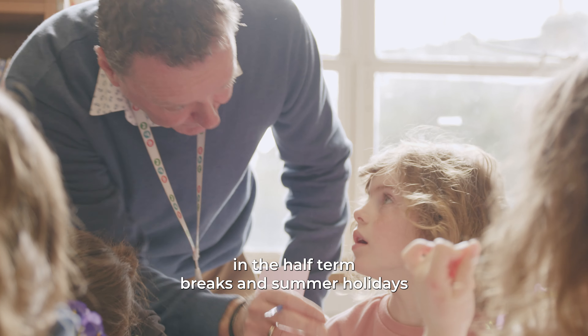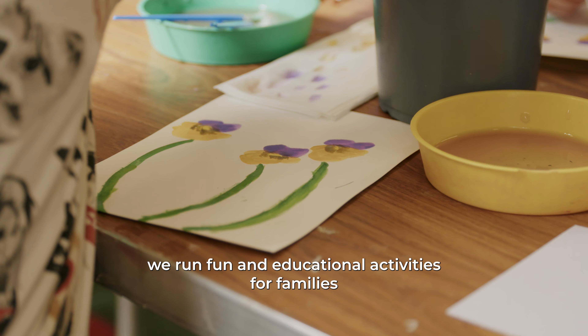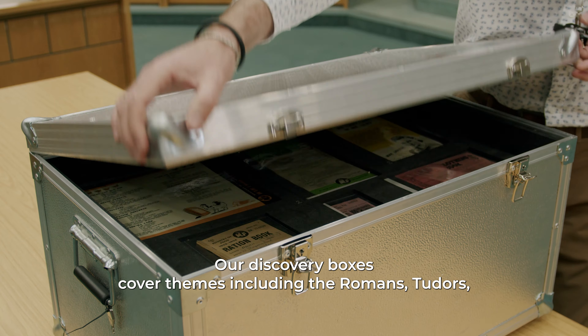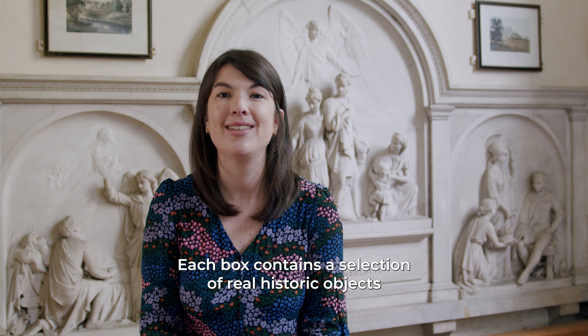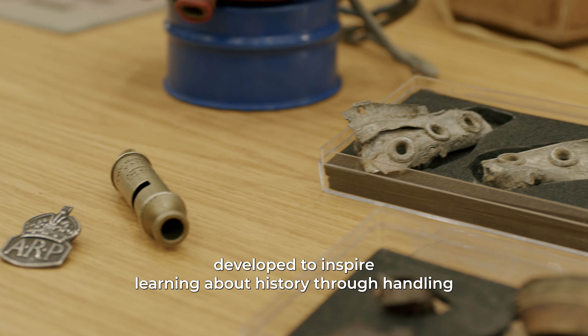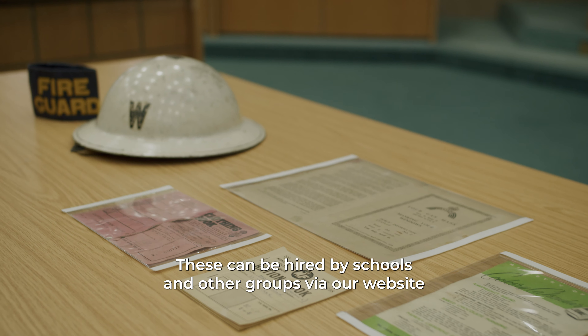In the half-term breaks and summer holidays we run fun and educational activities for families. Our discovery boxes cover themes including the Romans, Tudors, World War II and Toys from the Past. Each box contains a selection of real historic objects developed to inspire learning about history through handling. These can be hired by schools and other groups via our website.